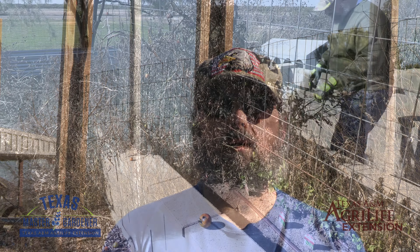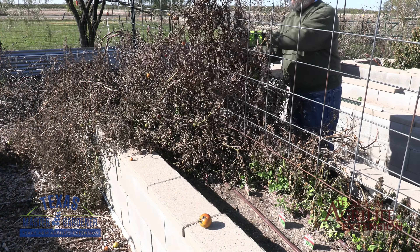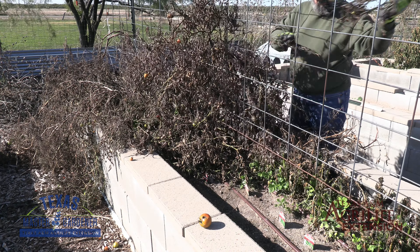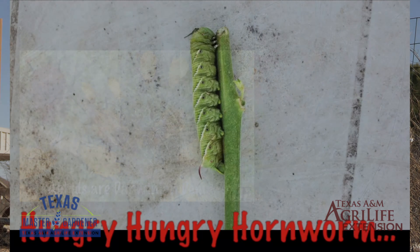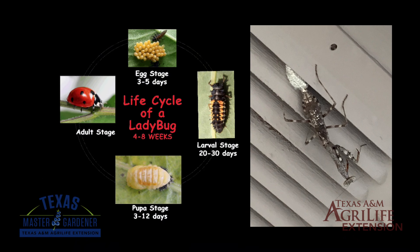Remember, if you are using integrated pest management practices as we recommend, a lot of the garden cleanup will wait until late February or early March. Leaving the garden messy will allow bugs to overwinter in your garden. While this means the pests will survive the winter, it also means that the predators for those pests will survive and they will be ready and waiting for the pests to arrive, so they can start munching on them and take care of all of those pest problems for free.